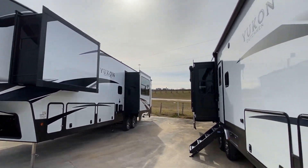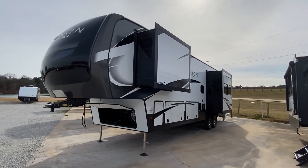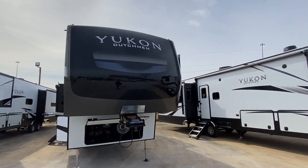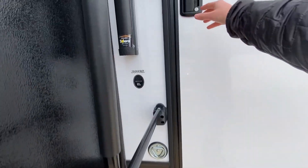Backing up — don't want to hit this other Yukon, this thing is huge too. We're at Sherman RV in Sherman, Mississippi. I'll have the information in the description. If you're in the market for a fifth wheel I definitely highly recommend giving them a shout.